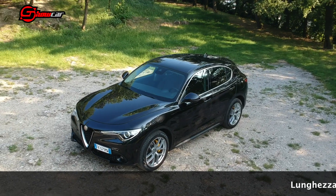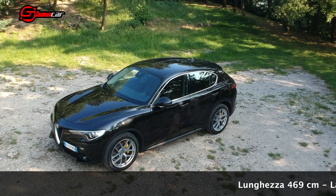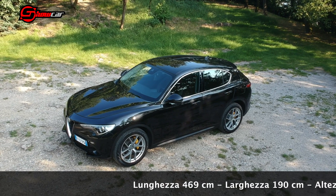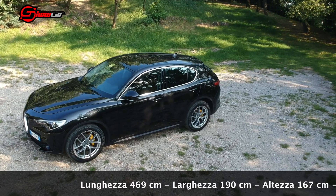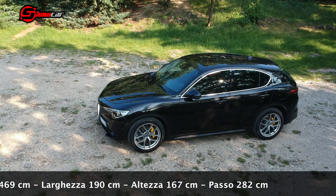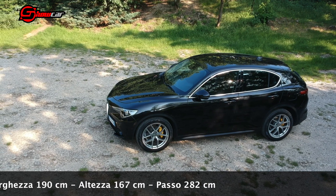La Alfa Romeo Stelvio propone misure generose, ma l'armonia delle curve non fa percepire che parliamo di una vettura con una lunghezza di 469 cm. L'altezza è di 167 cm, mentre il passo di 282 cm fa presagire la buona abitabilità.